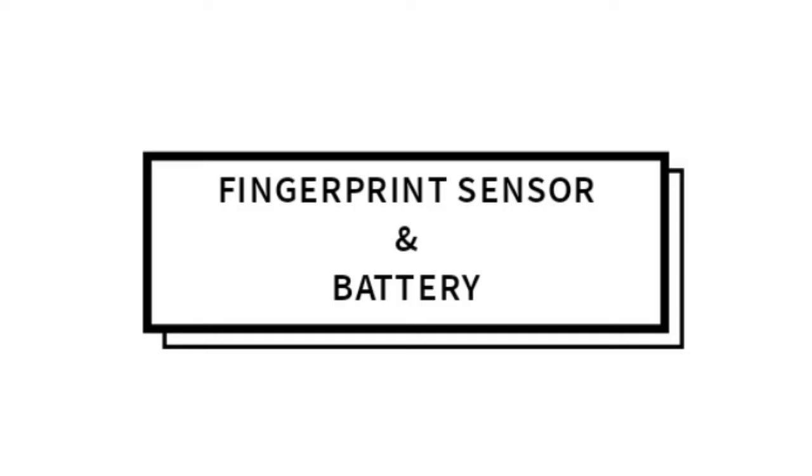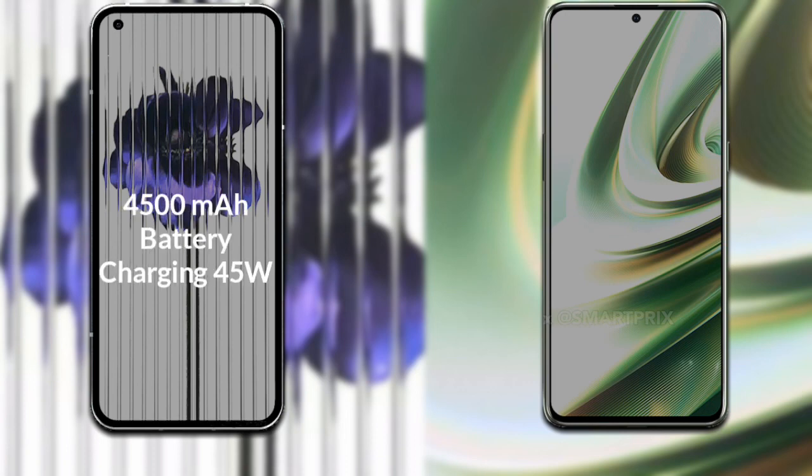Looking at the battery: the Nothing Phone 1 has a 4000mAh battery. The OnePlus 10T has a 4800mAh battery and supports 150W fast charging.